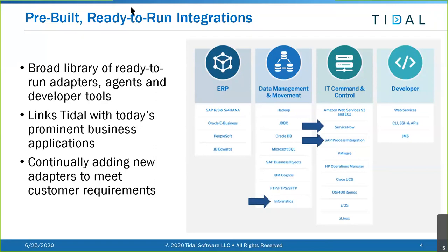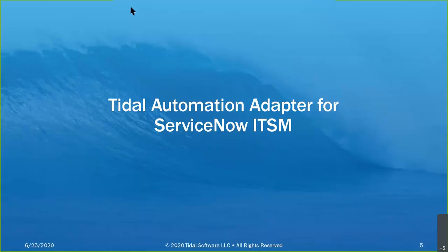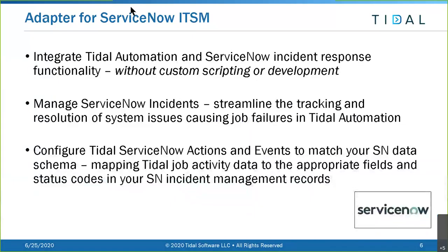To account for lag, I'll tell you when I'm going to the next screen - let me know when you can see it. We're starting the portion of the webinar regarding the Tidal Automation Adapter for ServiceNow ITSM. In terms of major bullets: we're going to integrate Tidal Automation and ServiceNow incident response.